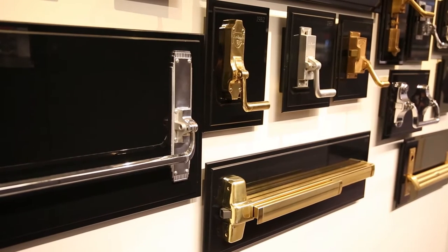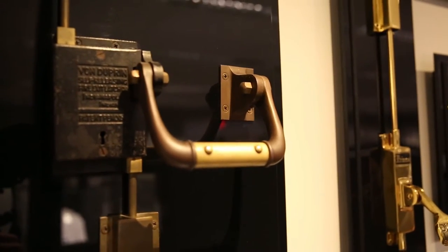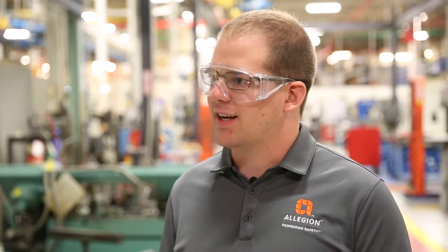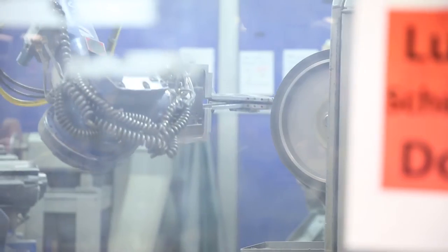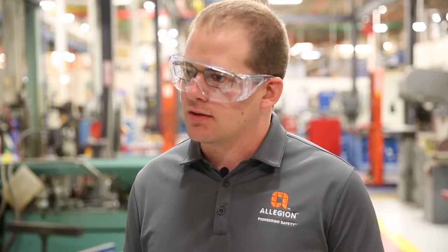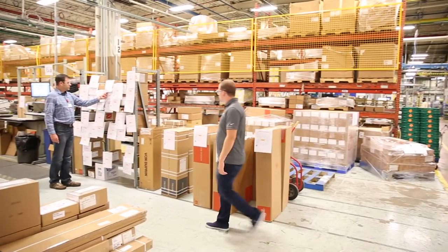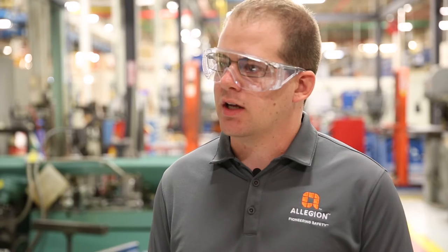Allegiant makes locks. We also manufacture door closers, exit devices, bike locks, and pad locks. Sourcing is constantly balancing cost, quality, and customer requirements. It's making sure that you create partnerships with suppliers that are going to put you at an advantage.